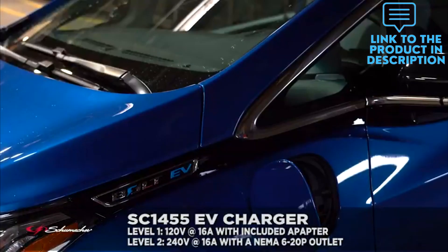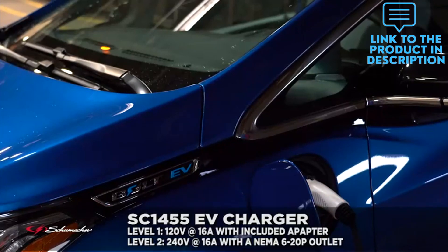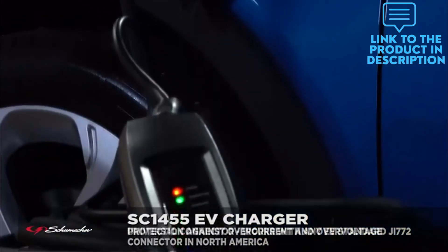With the Schumacher SC1455 EV charger, you can charge from anywhere you have access to a 120V household or 240V outlet. This EV charger delivers up to 16A of power to charge electric vehicles.